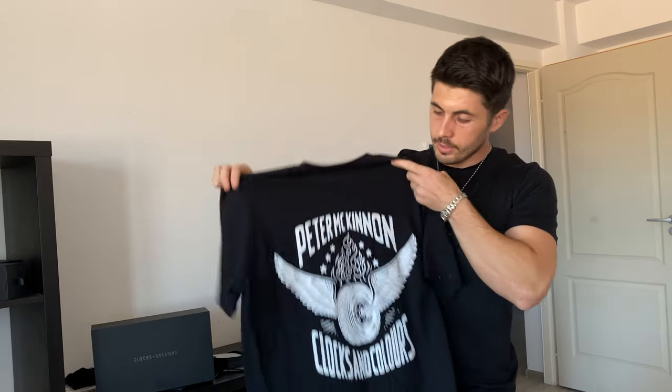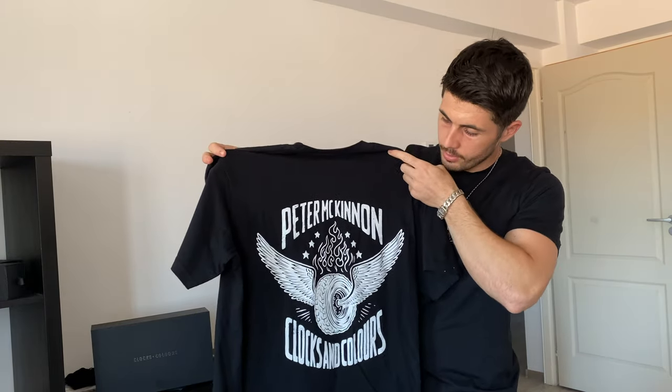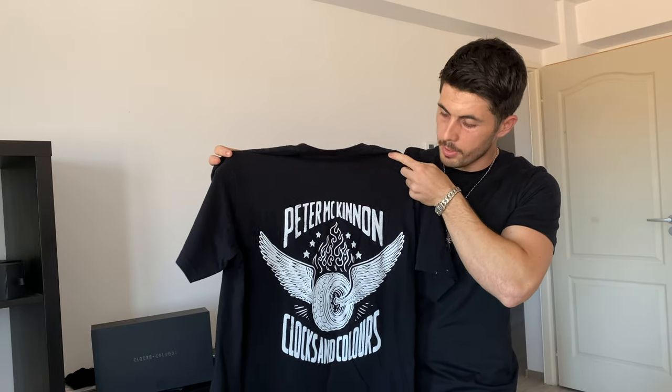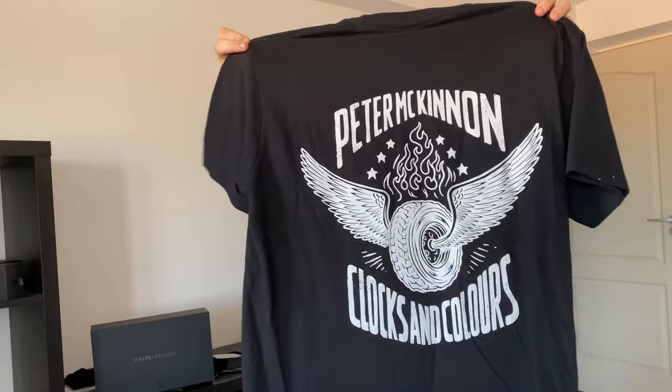The next t-shirt that I want to show you is a collaboration between Kloxin Colors and a photographer called Peter McKinnon. This one is my favorite t-shirt. I like how the wings came out from the wheel and everything is painted in white. Here you can see it.